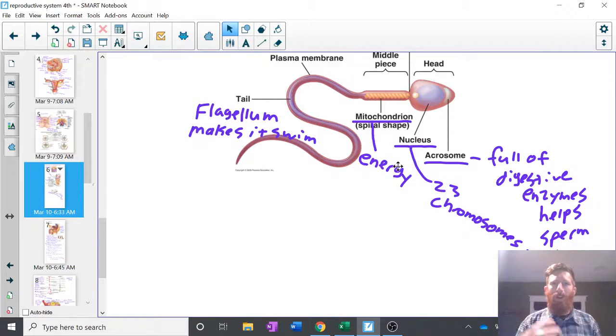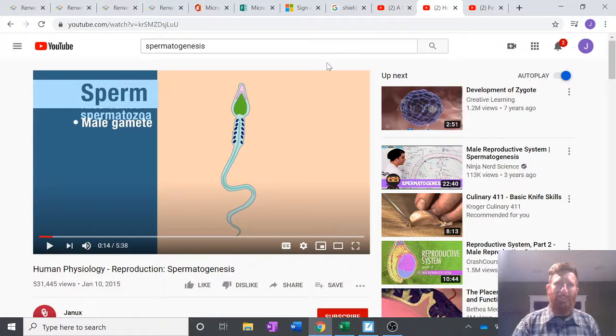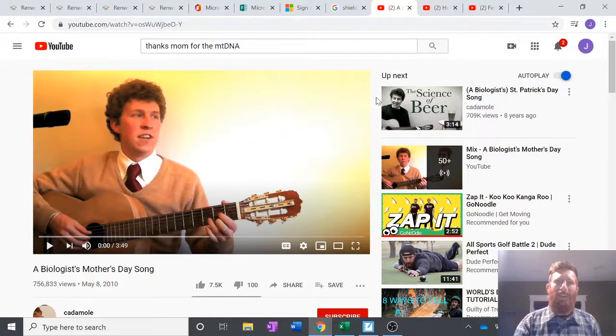Interestingly enough, all of our mitochondria and all of our endoplasmic reticulum and Golgi apparatus and stuff like that — all of that comes from our moms. Because the sperm from our dads only delivers its 23 chromosomes. That's all we get from dad. I'll reference my second video now — it's a biologist's Mother's Day song. He does a really good job and it's actually scientifically, biologically, medically accurate. So go ahead and play that. If you have a mom that's more scientifically or medically inclined, remember this for Mother's Day next year.